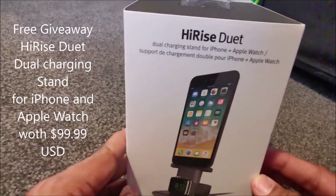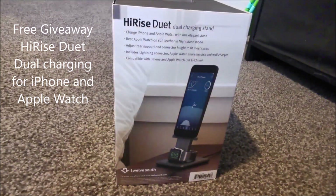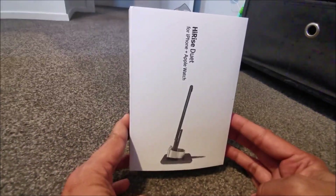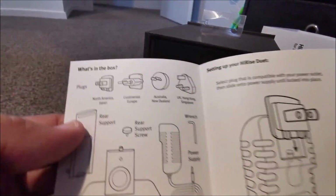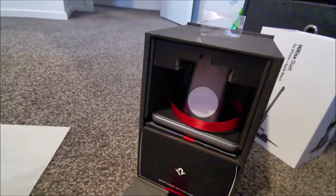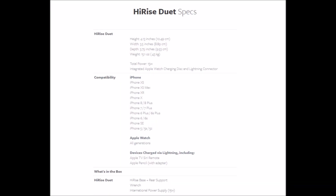Hi-Rise Duet is a double charging station. It takes half the space and gives you power to charge your iPhone and Apple Watch at the same time. With everything you need in one place, Hi-Rise Duet is the ultimate charging champion.